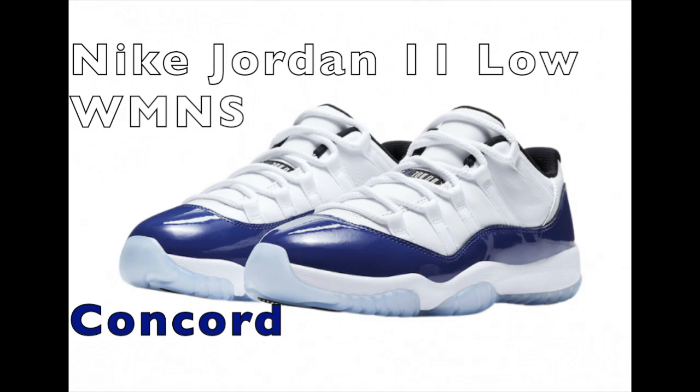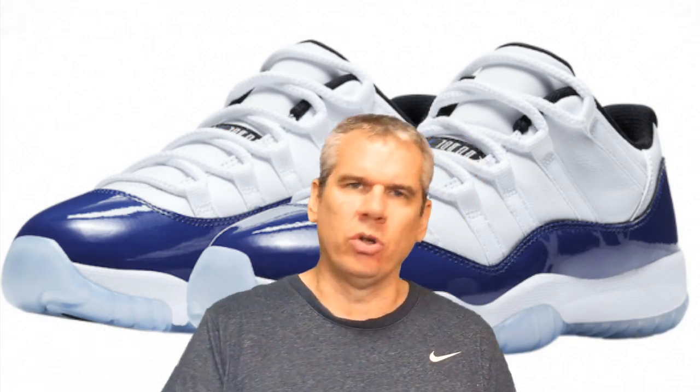So let's get into the Nike Air Jordan 11 Low Women's Concord. This is the Tokyo Bada 23 Sneaker Channel. Every single day from Tokyo, Japan, I bring you content about upcoming sneaker releases, sneaker news, and sneaker reviews. And today what we're looking at is the Nike Air Jordan 11 Low Women's Concord.